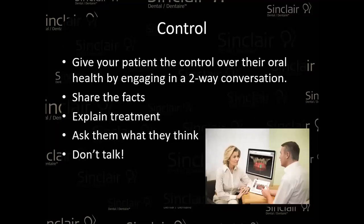Give control to the patient. Make them talk it over with you and realize that they have control and they're the ones who decide. It's not going to be an information dump on your part — it's really going to be a two-way conversation. Share the facts, explain the treatment in very simple terms, ask what they think, and then stop talking. If you don't ask them what they think, you've lost everything. You need to ask them so they can really process what you've mentioned and make sure they understand.